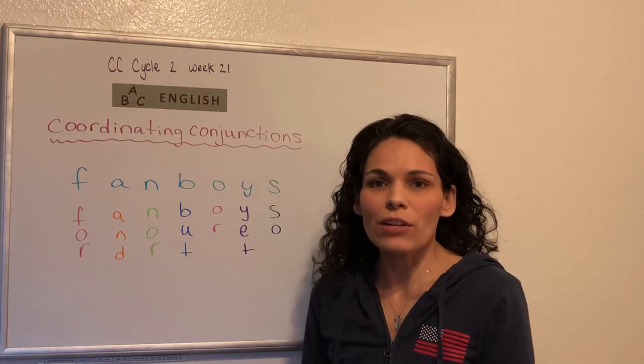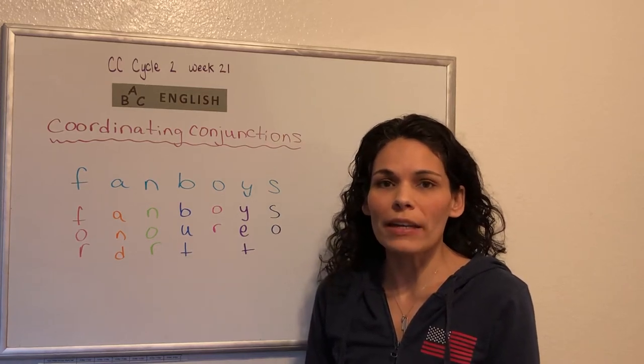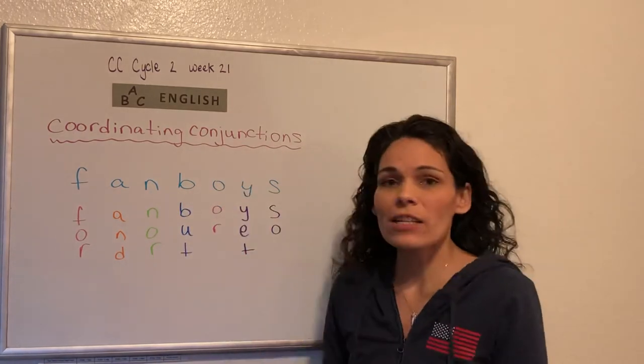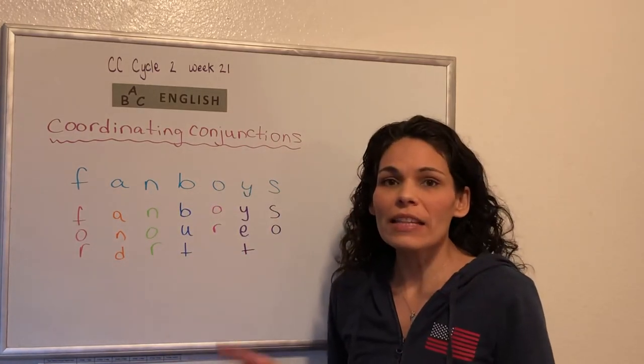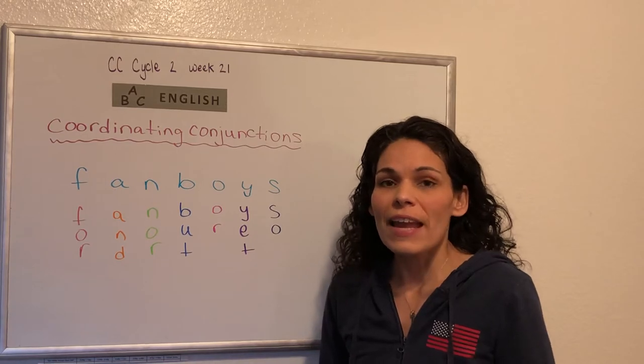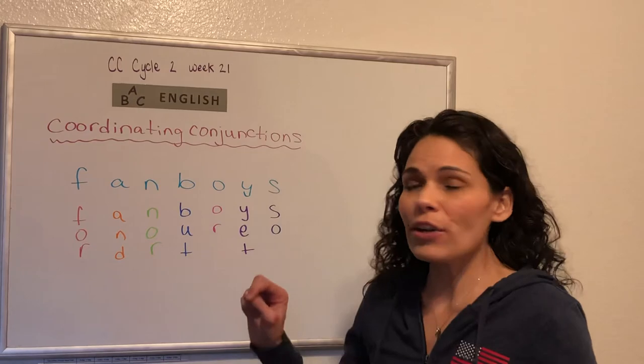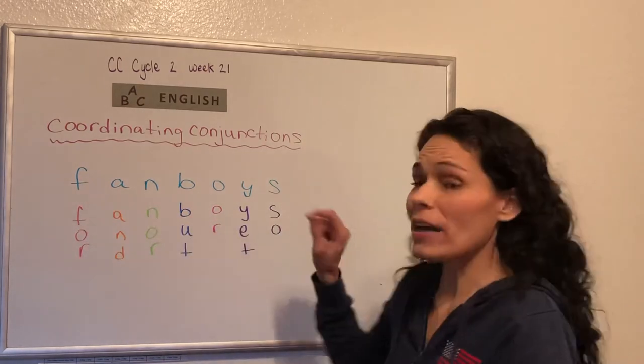Hey guys, this is CC Cycle 2, Week 21, New Grammar English. Today we're going to be doing coordinating conjunctions. There's a list of coordinating conjunctions and there's an acronym to help us remember that list, and that acronym spells FANBOYS.